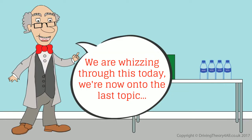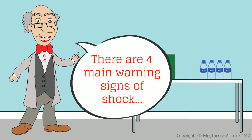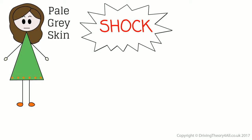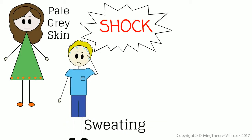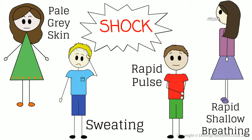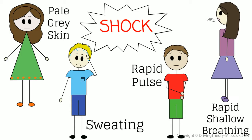We're now onto the last topic: shock. There are four main warning signs of shock: pale grey skin, sweating, rapid pulse, and rapid shallow breathing.